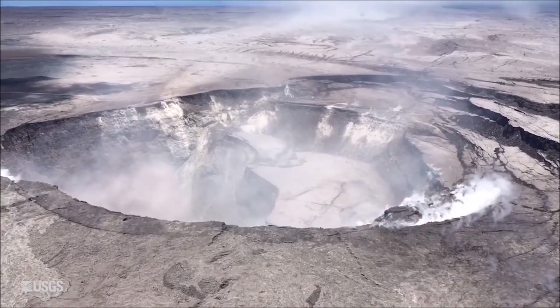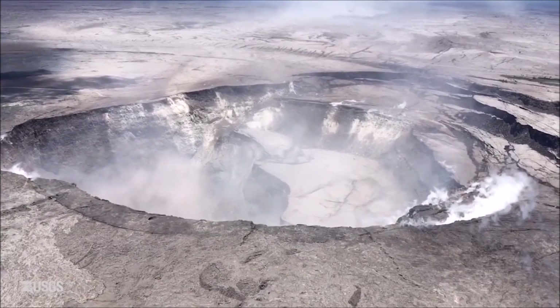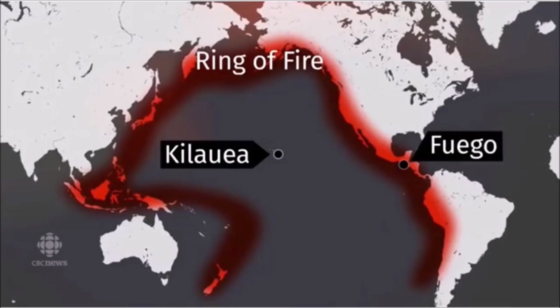Vog emissions from the summit and the fissures remain high. In the next several days, wind may bring vog not only to the south and west sides of the island but to the interior as well. Media is reportedly trying to get you to believe that Kilauea, Fuego, and Merapi are not related in any way with the eruptions.